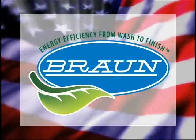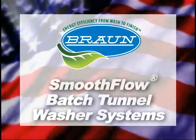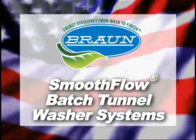All Smooth Flow Series products are built in the USA and undergo extensive testing prior to installation. Smooth Flow Series batch tunnel washer systems from G.A. Braun will provide years of dependable, repeatable quality every time.